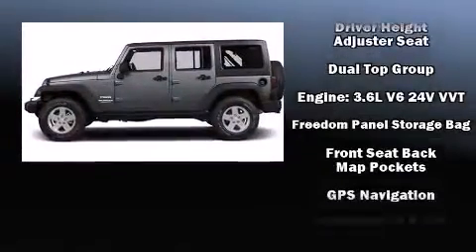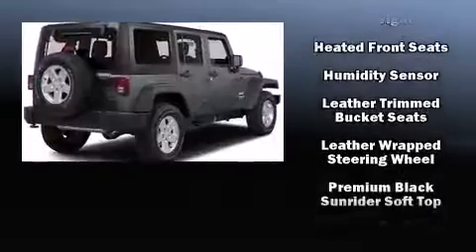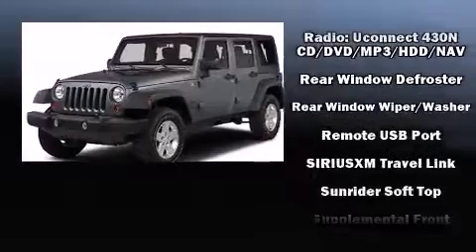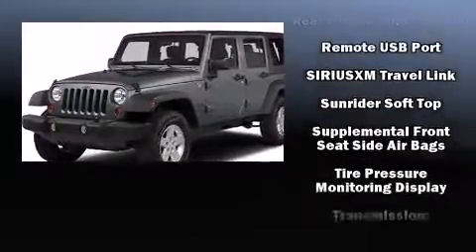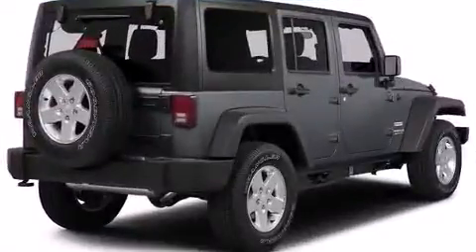Passengers are protected by various safety and security features, including dual front impact airbags with occupant sensing airbag, front and side impact airbags, traction control, brake assist, ignition disabling, and four-wheel disc brakes with ABS.